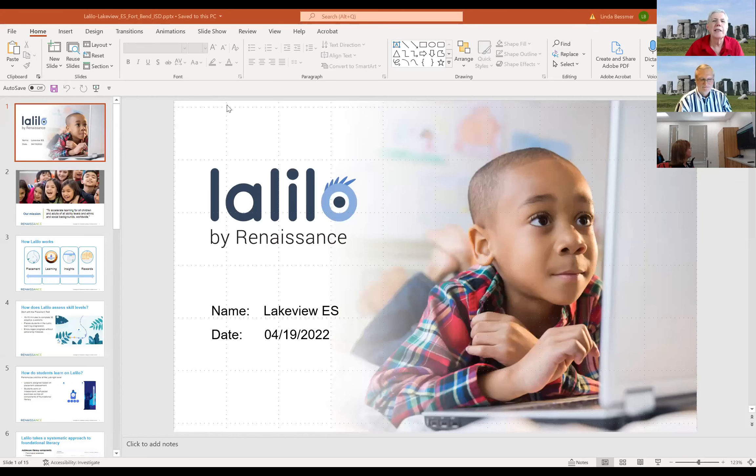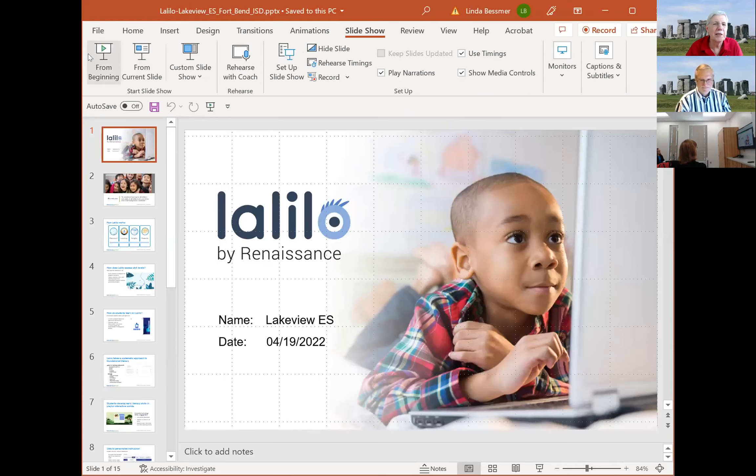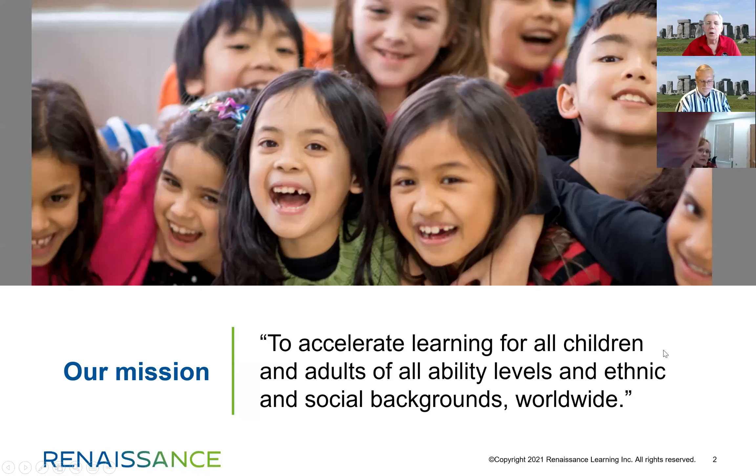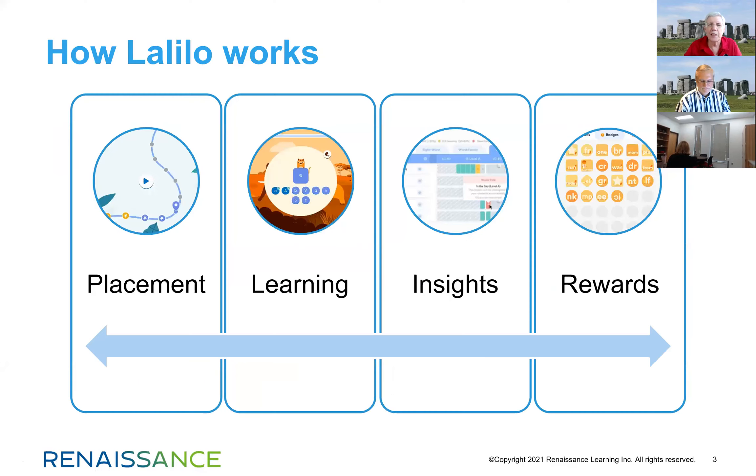I'm going to start by sharing my screen and sharing my presentation. At Renaissance, the mission of the company is to accelerate learning for all children and adults of all ability levels and ethnic and social backgrounds worldwide. Hopefully you'll see how LaLelo can help fit into that mission.